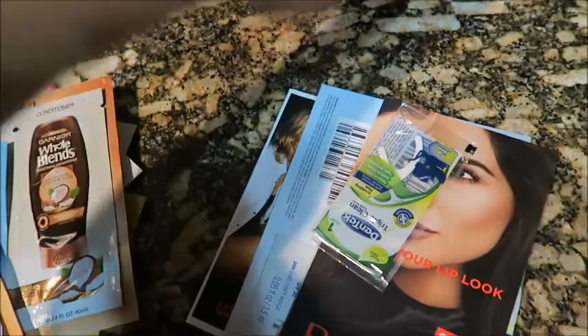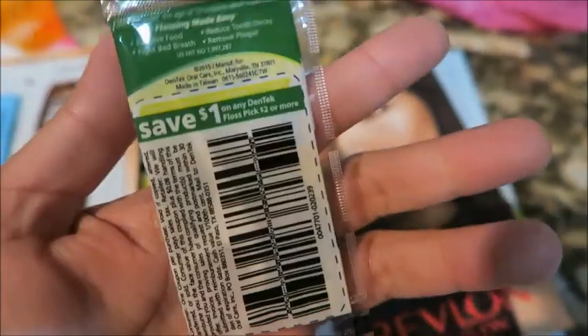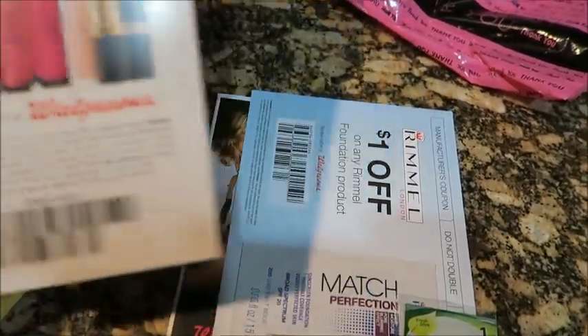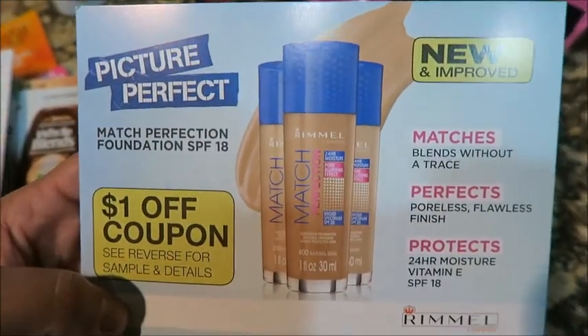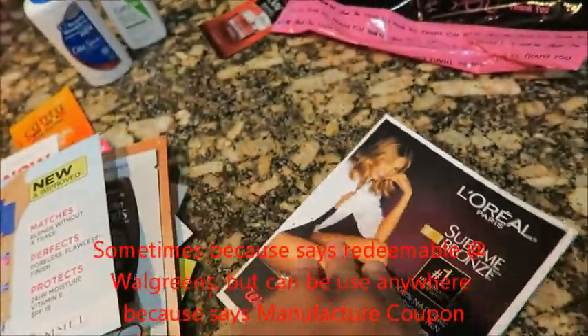Now let's see what I got in the second bag. I got a sample of DenTek Triple Clean Floss Picks, and on the back there's a one-dollar-off coupon. Then I got a Revlon lipstick sample with a save-one coupon. I also got one of the Maybelline products with a one-dollar-off coupon — but this is a manufacturer coupon, so sometimes those coupons don't scan in other stores.